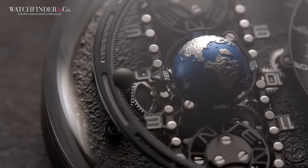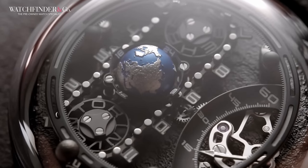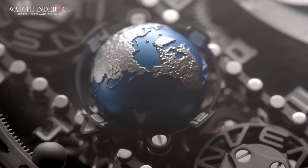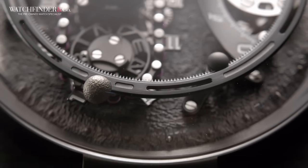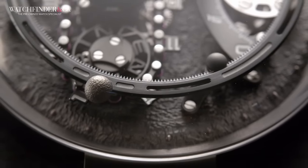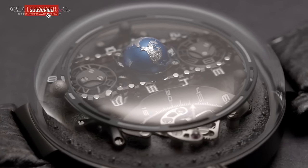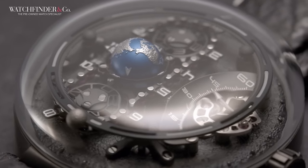First are the hours, which are read from a ruby jewel chain that spans the entire length of the watch. Then there's the minutes over on the right, displayed in retrograde form. In the middle is the Earth, which rotates once per day, just like the real Earth. And all the way around the outside is the Moon, which orbits the Earth just as it does in real life. Just in case that wasn't enough, there's a power reserve on the back too. There's no third party movement, no cut corners. The quality is impeccable, and the design just outrageous.